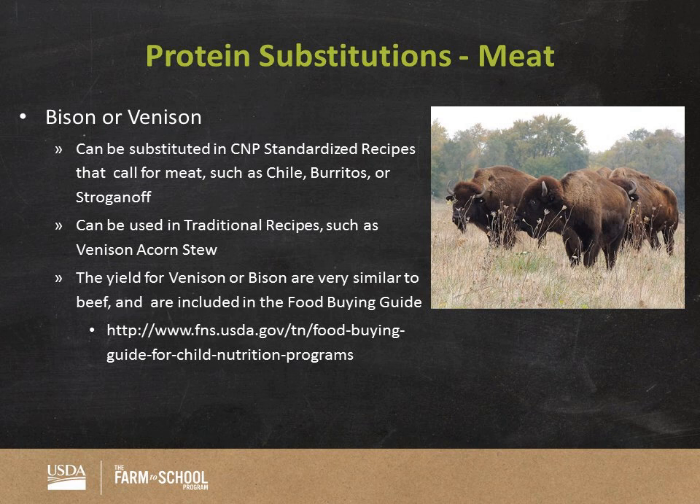For protein substitutions, bison or venison can be substituted in child nutrition programs in standardized recipes like burgers or chili — anything that calls for meat — or they can be used in traditional recipes. One of the schools we talked to makes venison acorn stew. The yield for venison or bison is similar to beef, and you can find that information using the food buying guide. Not all traditional foods are included in the food buying guide, but you can find a food most similar to the one you're using to determine yield and crediting. We also have an email I'll share later for people with specific questions about that.